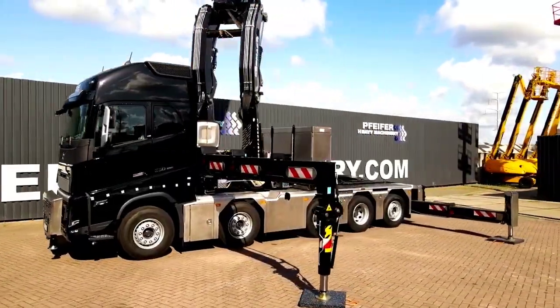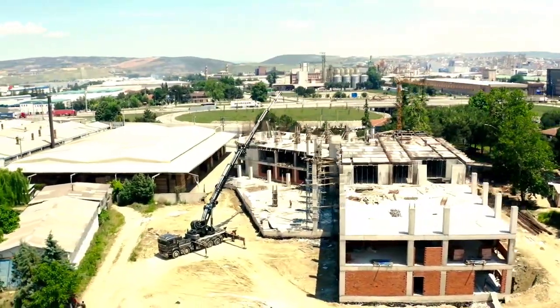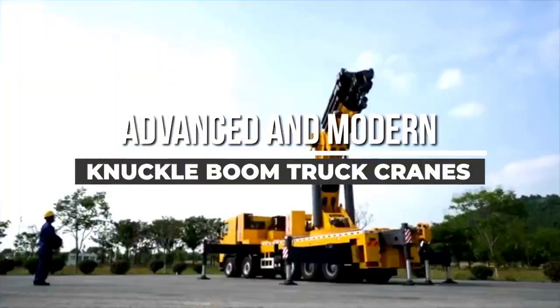Welcome back to another video from Chant27. In this video, we will show about 6 of the most advanced and modern engineering knuckle boom truck cranes, with incredible performance and abilities.